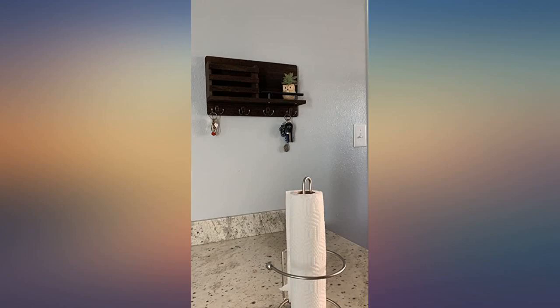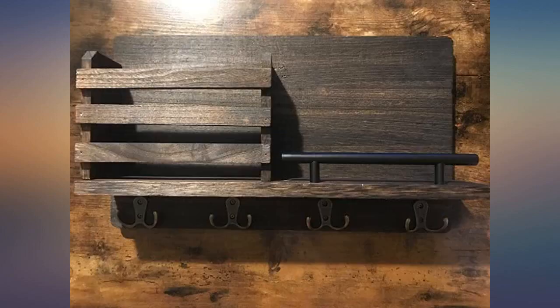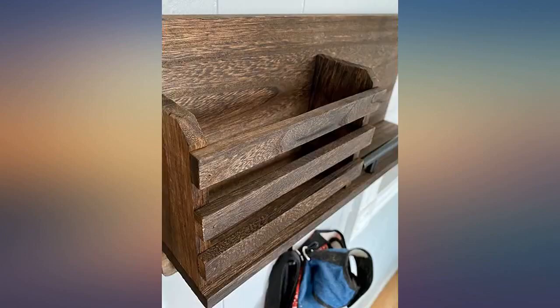Absolutely loved it — it looks great and can hold a lot of stuff. I can also hang small items like hats on it. The wood texture fits the other furniture at my house. I'm very happy with this purchase.